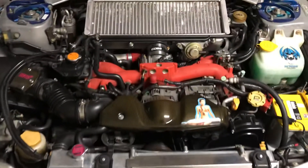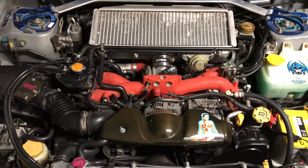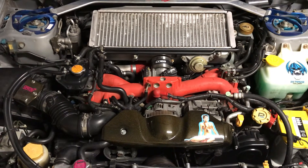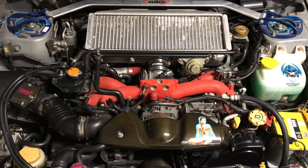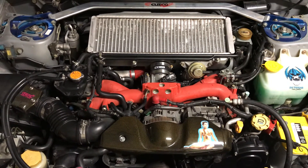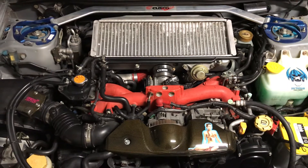It's got a USDM '04 EJ257 STI swap which was done by Garage Tuning back in 2007. Brian Keene, who was working at GT at the time and later went on to found iWire, had only done a handful of carb-legal harness merges up to that point. So I tell people that when they get their iWire badge for their swap, I'm pre-serial — and Brian, I'm still waiting for you to hook me up with a badge.